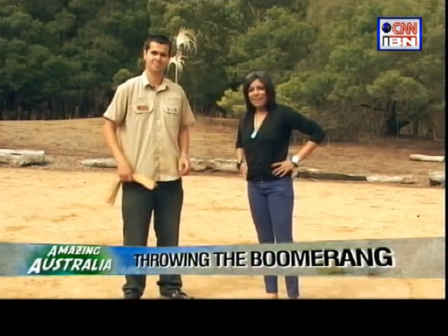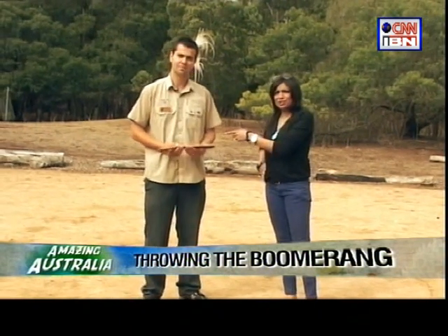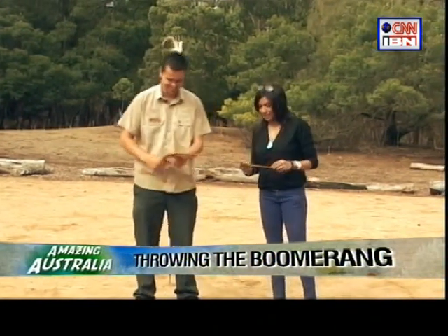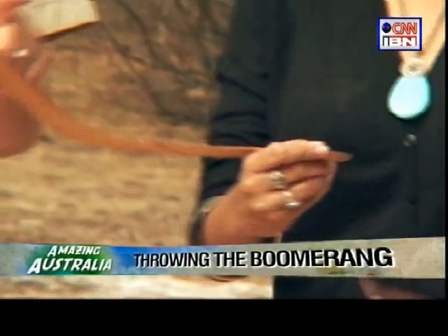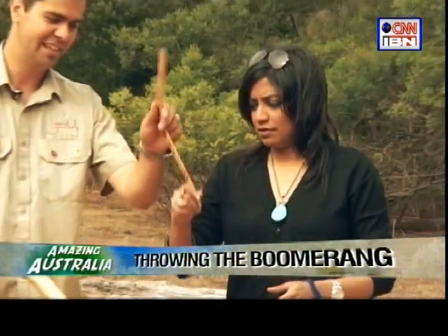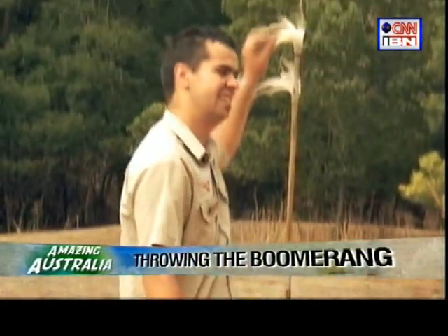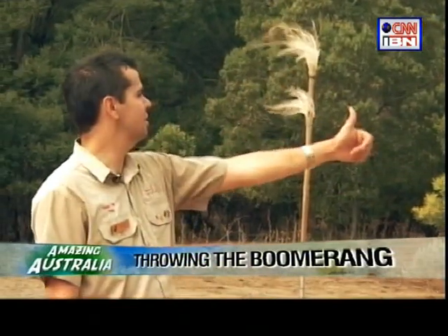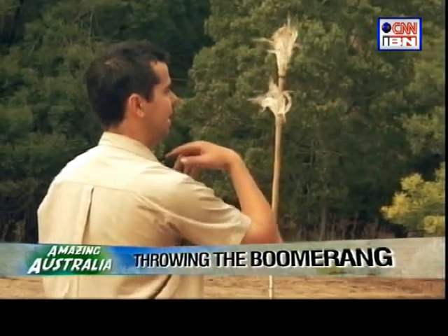If you're in Australia you have to learn how to throw a boomerang — and the right way so that it comes back. Paul taught us how it's done. Hold the boomerang like a pencil or a pinch grip, with the artwork side always on the inside. Use your feathers to find the wind direction, because you've got to throw it into the wind. If the wind is coming from 12 o'clock, throw it at 2 o'clock because the boomerang returns left and the wind will push it back.